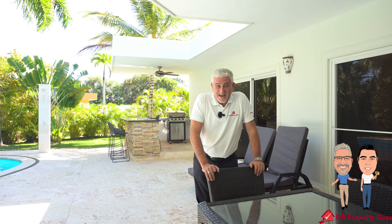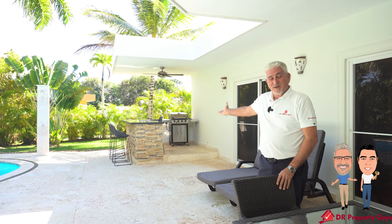What we really like about this property is this outdoor living space. You have a nice dining area complete with a bar and barbecue area.